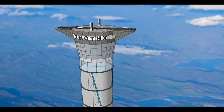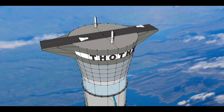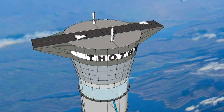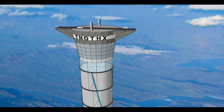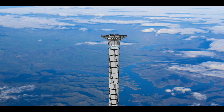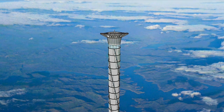Reaching 20 kilometers above the planet, it would stand more than 20 times the height of current tall structures, and be used for wind energy generation, communications, and tourism. The technology offers an exciting new way to access space using completely reusable hardware.